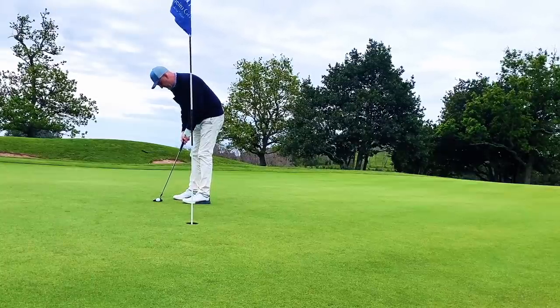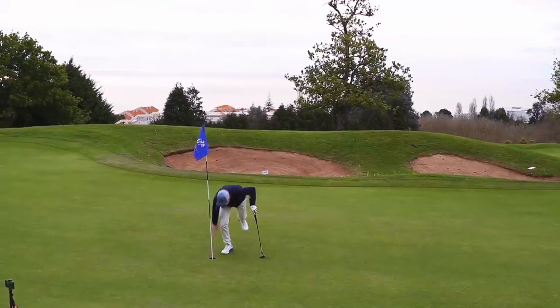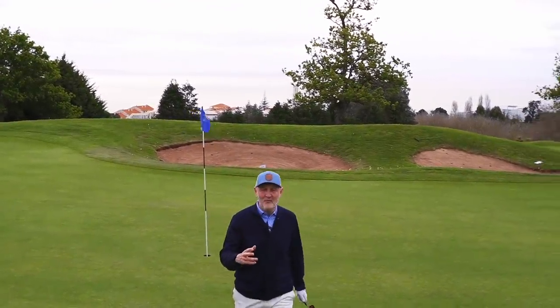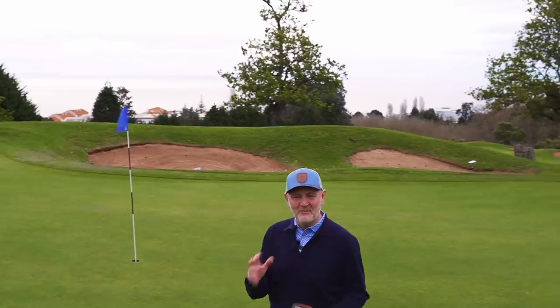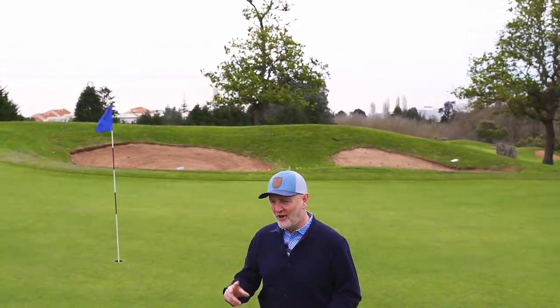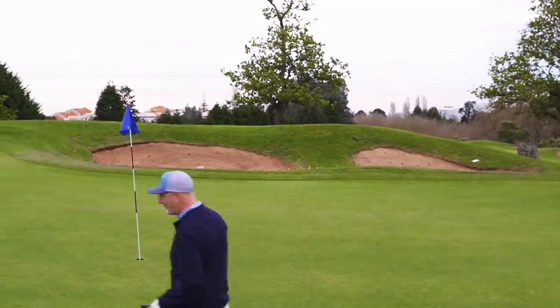Come on - firm and in the middle! We walk off there with a five and, if you haven't been watching the channel, Man vs Golf Hole is very simple: I play the stroke indexes on the card. Stroke index 2, I was getting a shot, made a par - and we start off with a win!